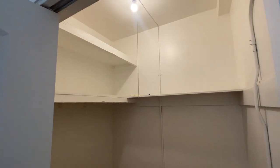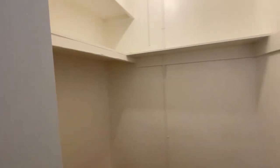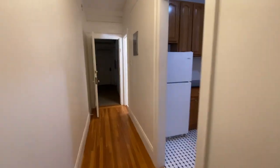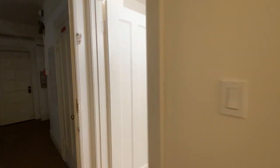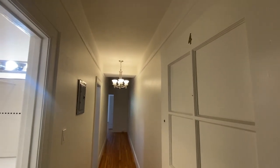The additional closet has a couple of shelves and is large enough that you could put a dresser in here if you wanted. That's a quick look at the apartment. Please reach out and let's make an appointment so you can come by and take a look in person. This has been 1053 Bush Street, apartment 4 — thanks for watching.